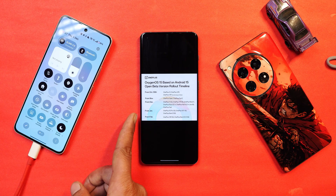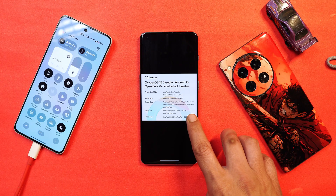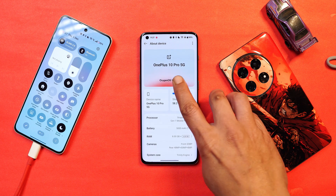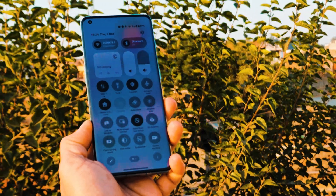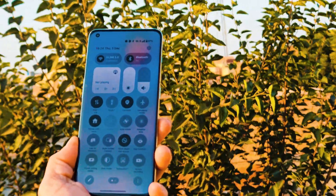As per the timeline, OnePlus 10 series will receive the stable version of OxygenOS 15 in the month of January, which includes the 10 Pro and 10T. For the OnePlus 10R, the update will roll out in February 2025. For this month, we'll have 3 to 4 close beta builds for OnePlus 10 Pro, but I'll keep you guys posted about all the upcoming changes and new features you'll see on your OnePlus 10 Pro with OxygenOS 15.